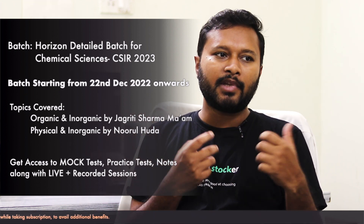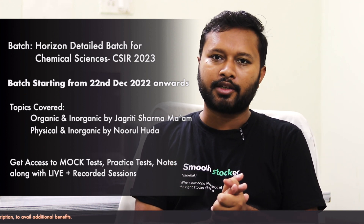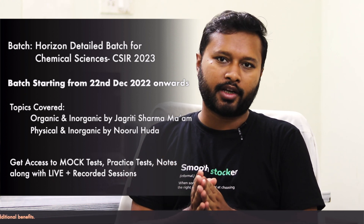The organic chemistry portion in the CSIR NET batch will also be covered by Jagrithi ma'am, and she will also take care of the rest of the inorganic chemistry. So, the GATE batch starts from 15th of December and the CSIR NET batch starts from 22nd of December.